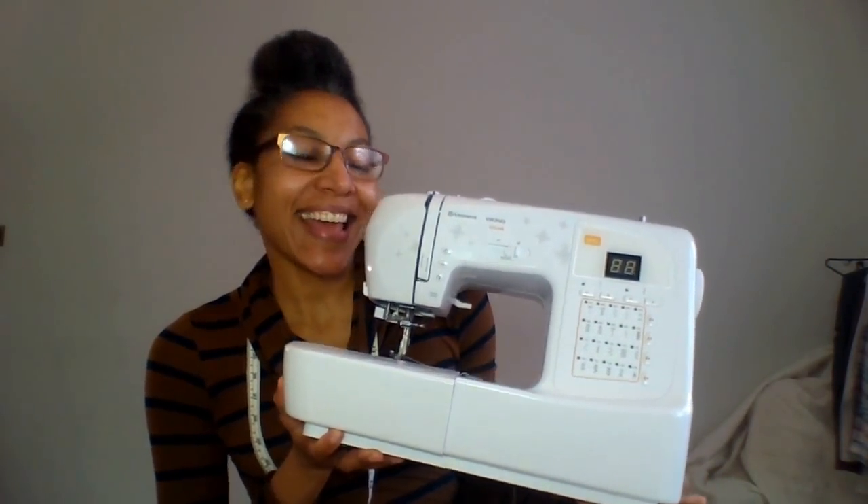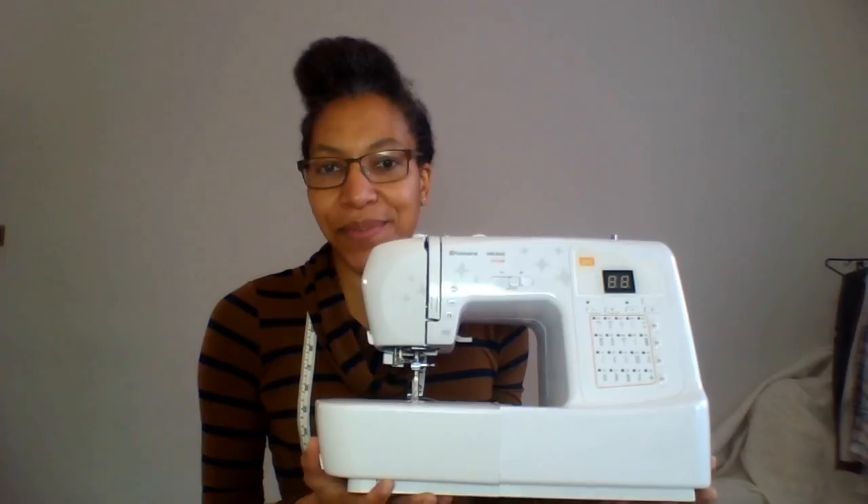My sewing machine is the Husqvarna H Class 100Q. My other hobbies include knitting, crocheting, gardening, DIY, baking, yoga, cooking, and more recently shoe making — I'm just dabbling. I also love reading; I always have my Kindle and I read loads of books, both fiction and non-fiction.